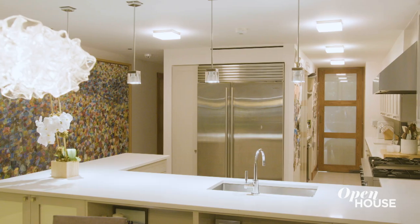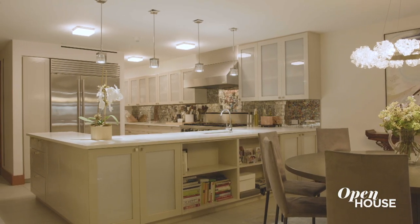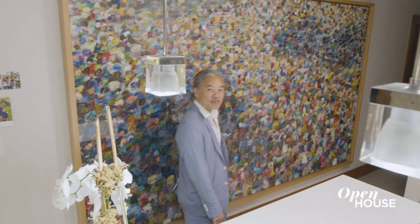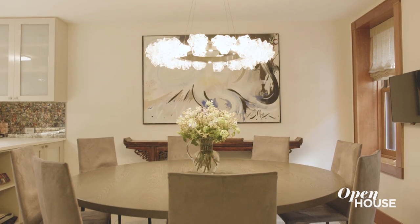This kitchen used to be very dark and uninviting. And rather than rip it out, we looked for opportunities. So we kept the original layout and the original wood cabinetry, but we painted it, put new hardware on it, added new lighting, put in a new backsplash, and I think it transformed the space into something that feels luxurious, light, and airy.